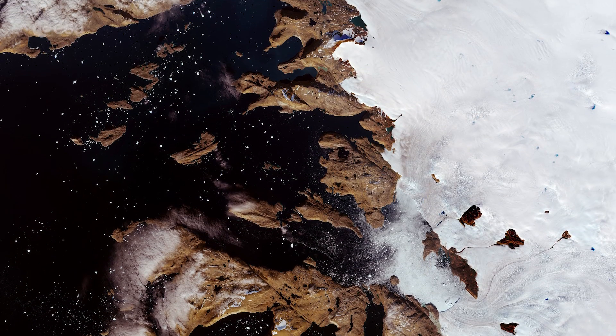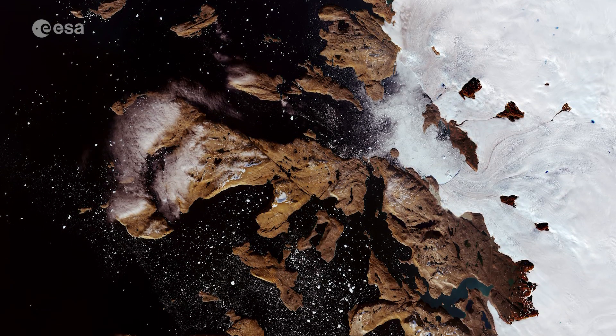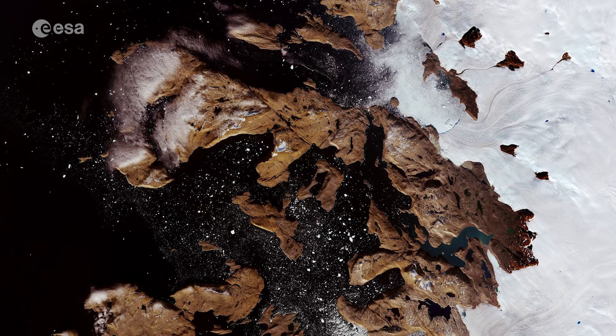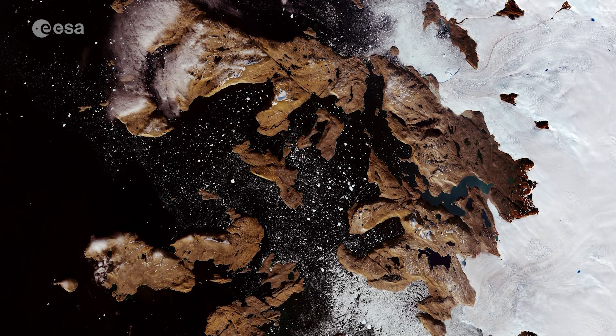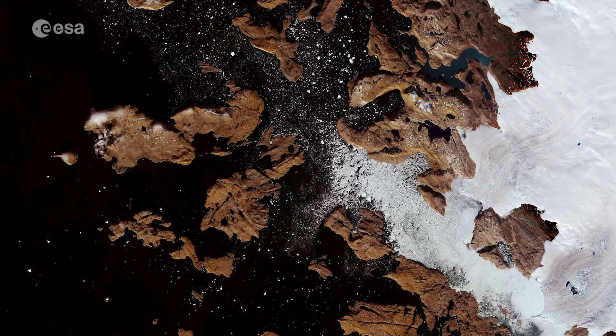The bay visible here is Sugarloaf Bay, an indentation of the northeast Baffin Bay in the Upper Narvik Archipelago. The archipelago extends from the northwest coast of Sugup Nuna Peninsula to the southern end of Melville Bay.